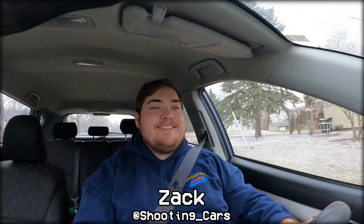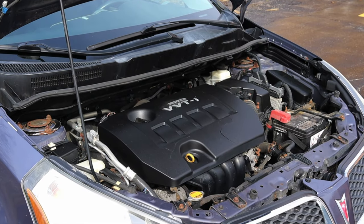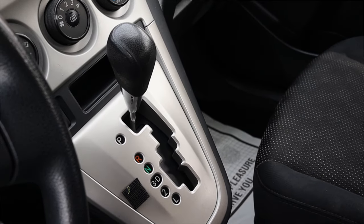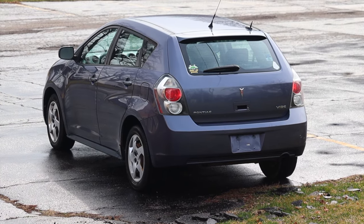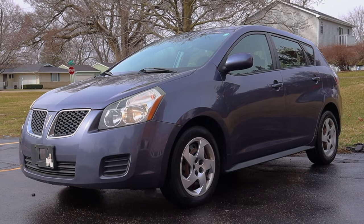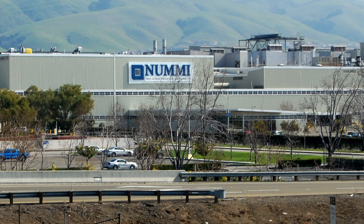My name is Zach and today I am driving a 2010 Pontiac Vibe. Up front is a 1.8 liter inline four and down below is a four speed automatic transmission. I am super excited to be driving this Pontiac Vibe — this is one of the last Pontiacs ever made, and it was a collaboration between Toyota and Pontiac, built at the NUMMI manufacturing plant.